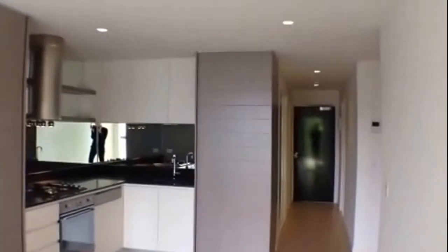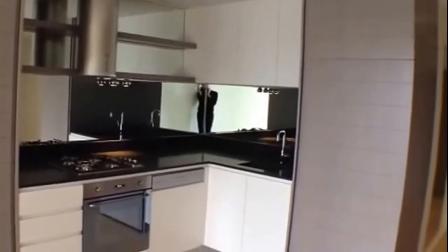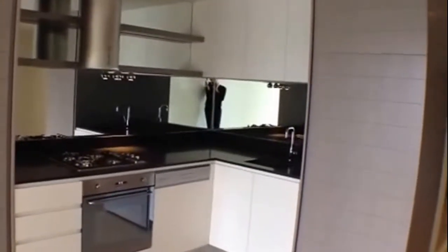Taking a look at your brand new kitchen — this wonderful kitchen includes stone bench tops, stainless steel Smeg appliances and also an integrated dishwasher.